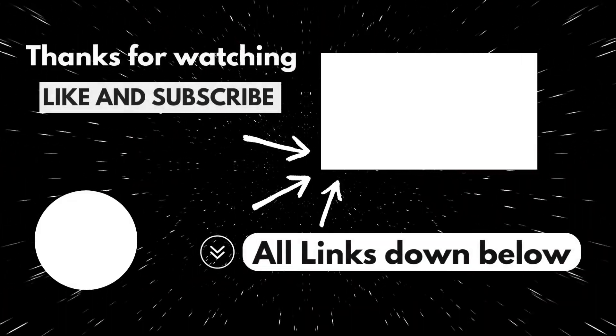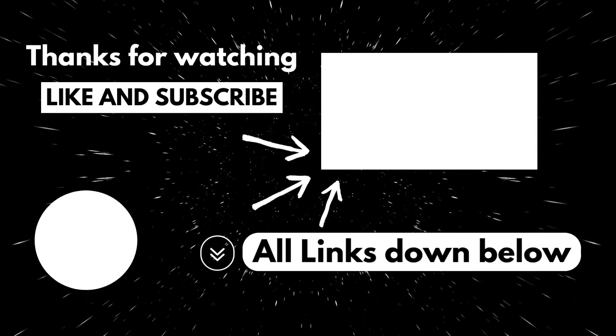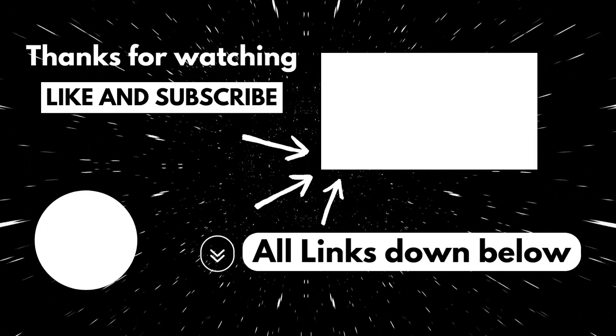Find the VR headset that suits you the most and enjoy. All links will be down below — check out our other videos, like, subscribe, and thanks for watching.